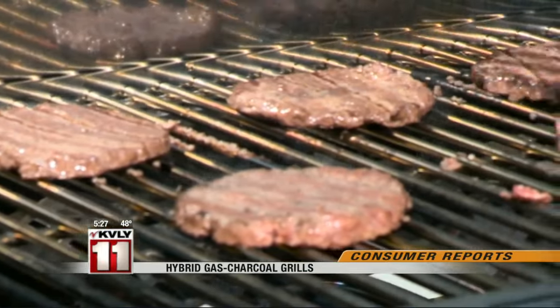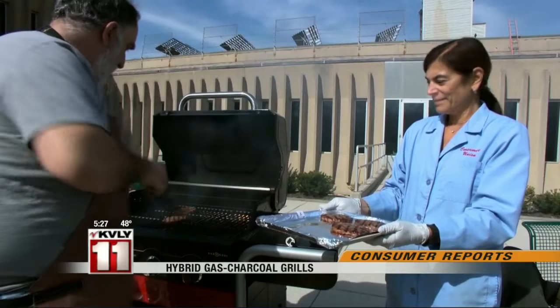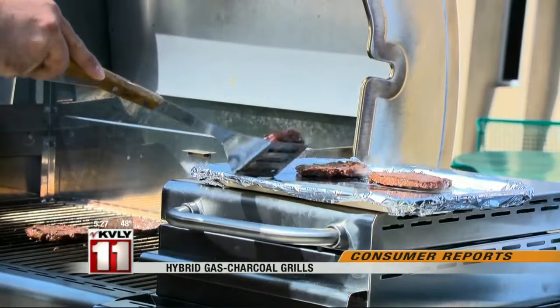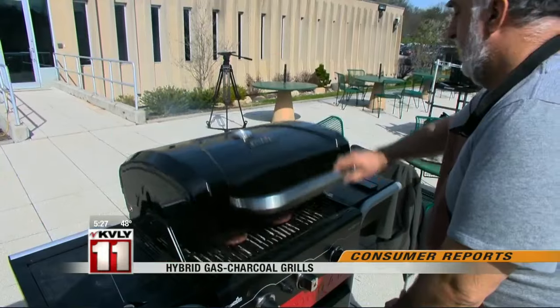So which tastes better? Consumer Reports asked its expert taste testers to compare burgers cooked on a charcoal grill with burgers cooked on a gas grill. A few of the panelists noted some brown grill flavor, and several picked up a smoky note in the charcoal burgers. But overall, the testers agreed that there would likely be little difference in taste when served on a bun with toppings.